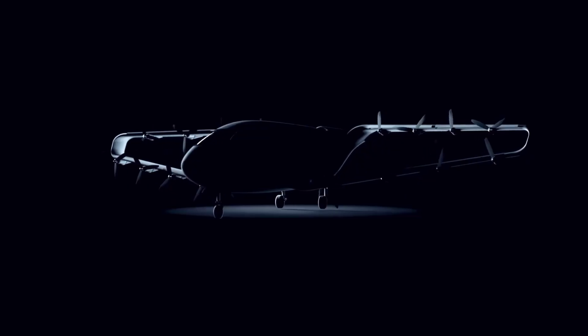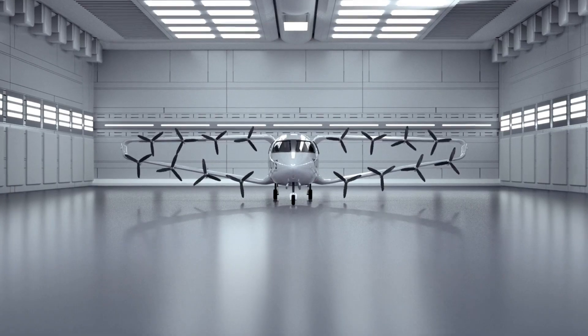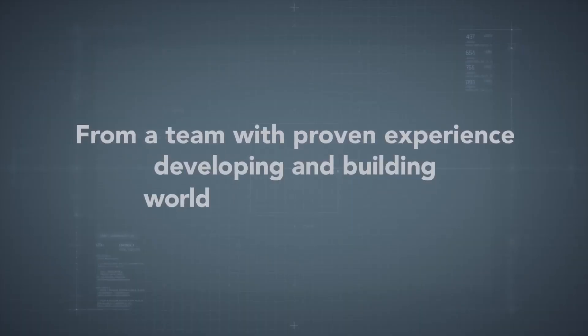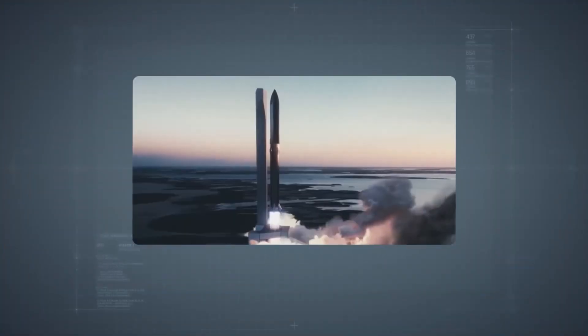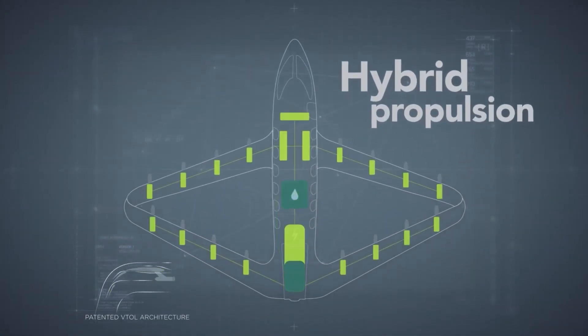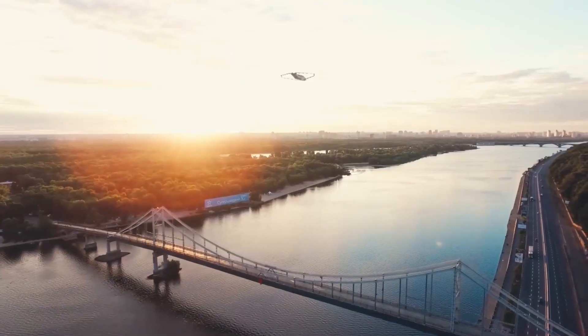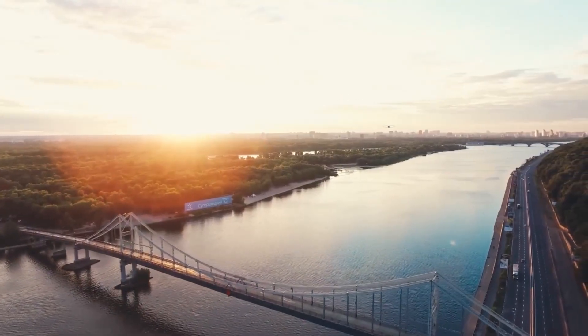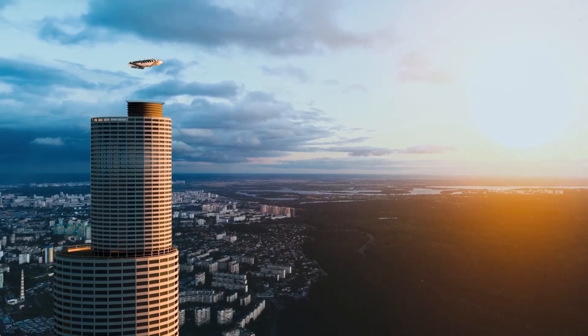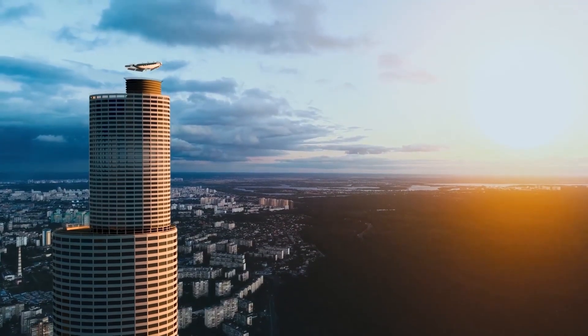Unlike traditional VTOL designs that rely on tilting wings or rotors, the Otis Aviation aircraft uses a novel blown wing system with high-lift flaps to achieve vertical takeoff and landing. This unique approach provides the necessary upward thrust while delivering a smoother, more comfortable ride. Advocates highlight its simplicity, reliability, and reduced mechanical complexity compared to competing VTOL concepts.